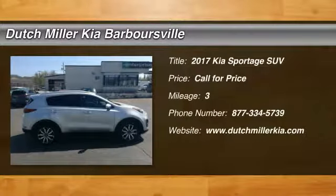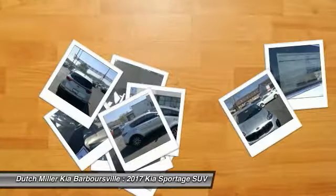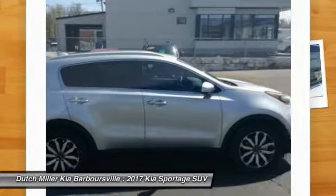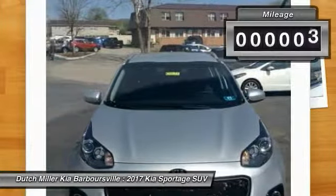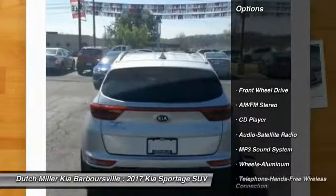2017 Sportage — with its sleek and stylish exterior and its roomy, feature-laden interior, the Sportage both looks good and performs well on the road. This vehicle has less than 100 miles. Here are some of this vehicle's great options: